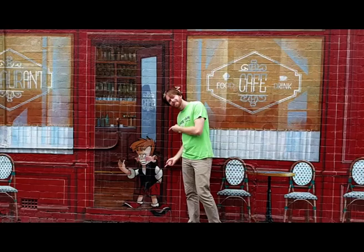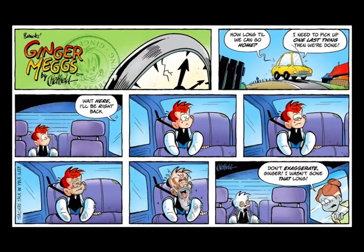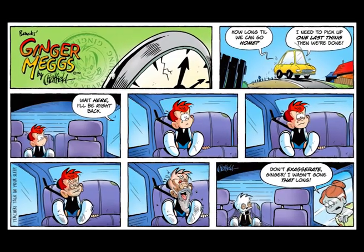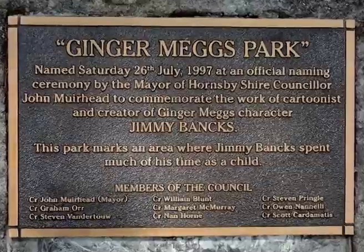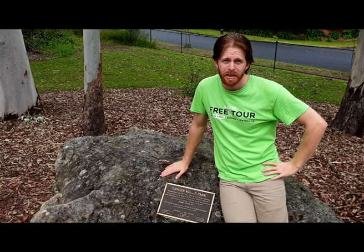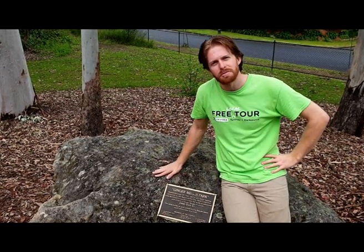The other notable resident of Hornsby is Ginger Meggs, or rather the real person he was based on. Ginger Meggs is the longest running comic strip in Australia, was started in 1921 by Jimmy Banks, and based on his best friend Charles Somerville, a real person who was a resident here in Hornsby. And here we are at Ginger Meggs Park.